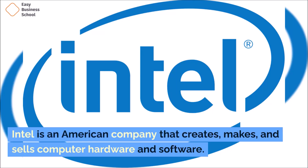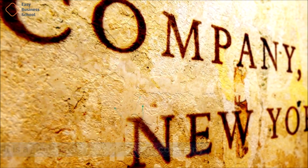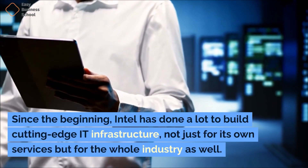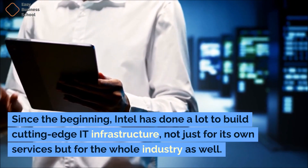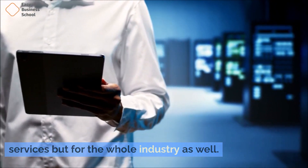Intel is an American company that creates, makes, and sells computer hardware and software. It is a multinational technology company. Since the beginning, Intel has done a lot to build cutting-edge information technology infrastructure, not just for its own services, but for the whole industry as well.